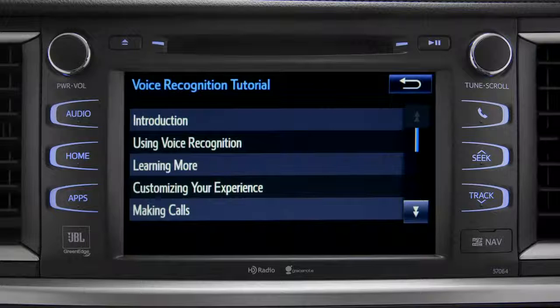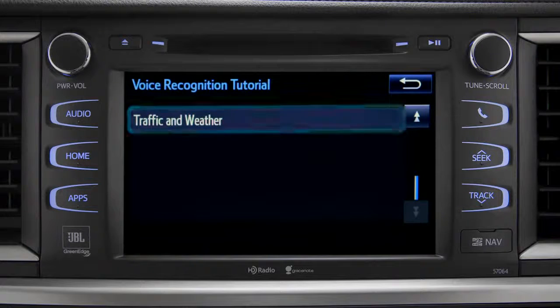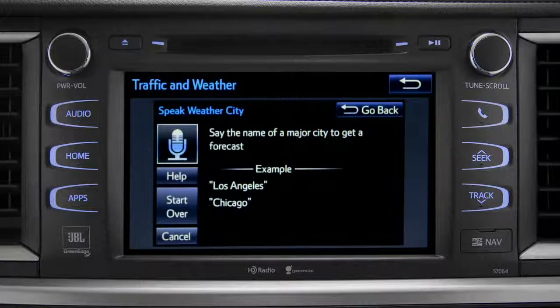Tap it to open a list of tutorials you can choose from. Simply tap the one you need and it will start to play. You can get traffic and weather updates by using your voice. You can stop at any time by pressing the back button in the upper right corner.